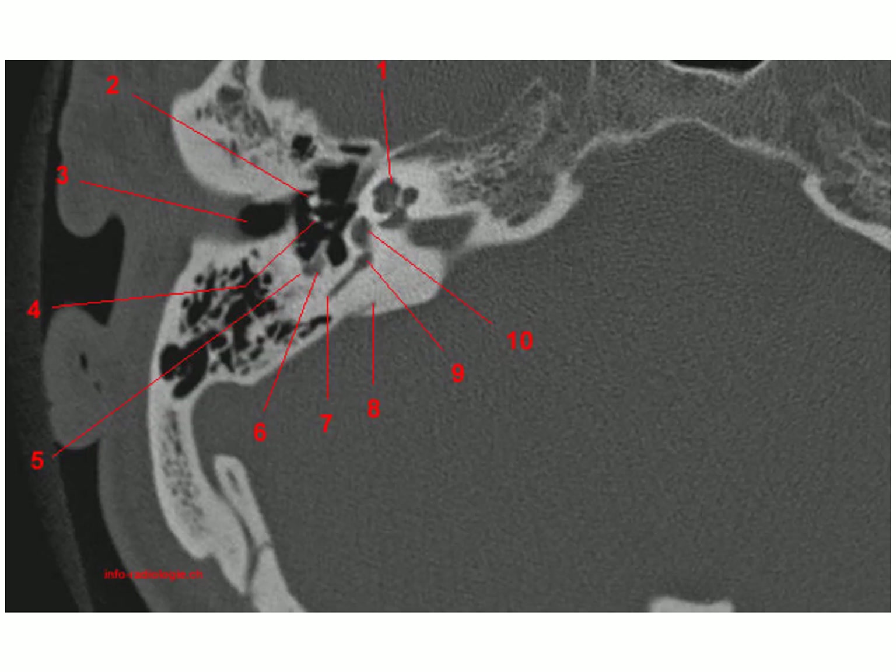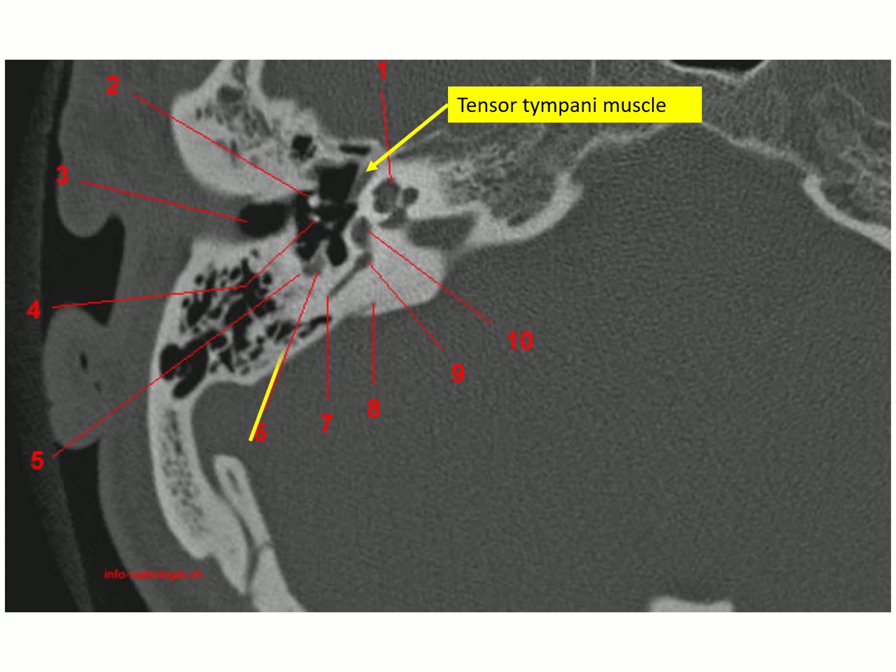This CT scan of the petrous part of the temporal bone shows the tunnel for the tensor tympani in the superior part of the anterior wall, and the cone of muscle of the stapedius.